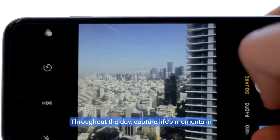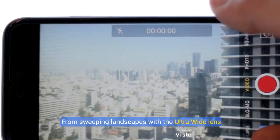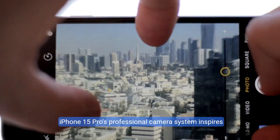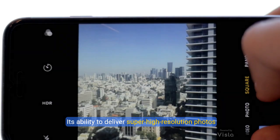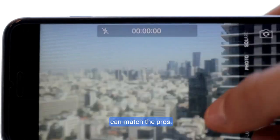Throughout the day, capture life's moments in stunning detail. From sweeping landscapes with the ultra-wide lens, to crisp portraits using the 48-megapixel main camera, the iPhone 15 Pro's professional camera system inspires creativity. Its ability to deliver super high-resolution photos and up to 10x optical zoom means your photography can match the pros.